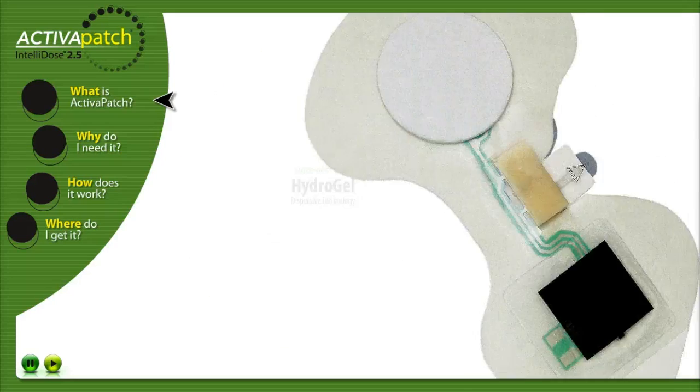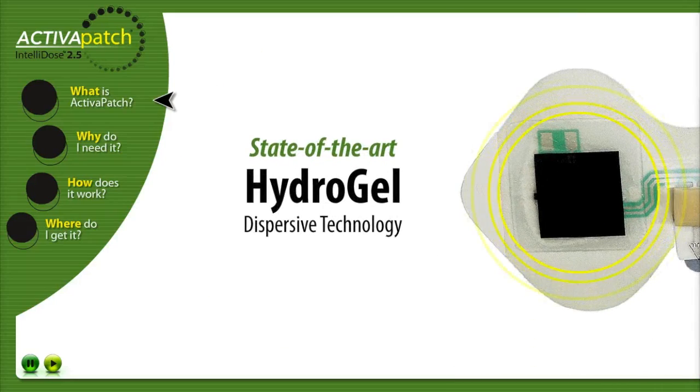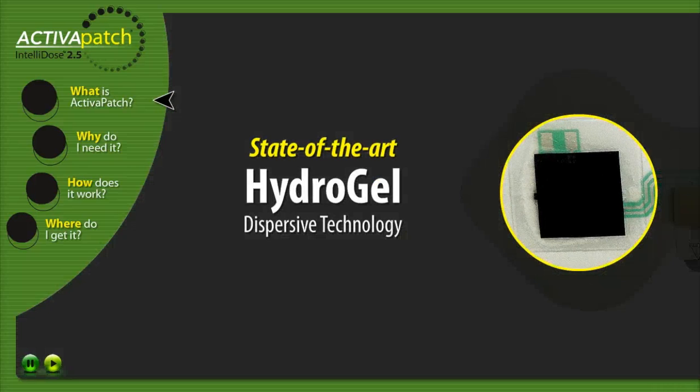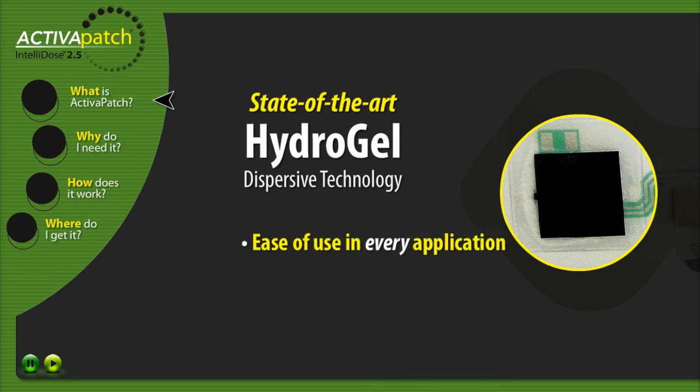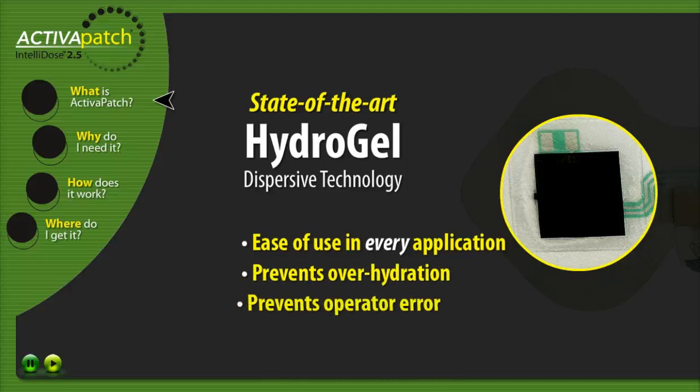Our state-of-the-art hydrogel dispersive technology replaces the need for awkward and clumsy administration of saline solution, providing ease of use in every application as well as preventing over-hydration or potential operator error by eliminating the chance of accidentally adding saline or prescribed medication to the wrong chamber of the iontophoresis patch.